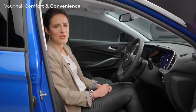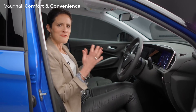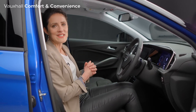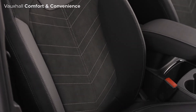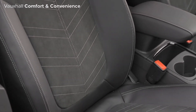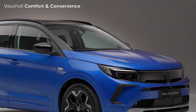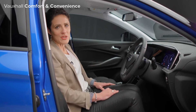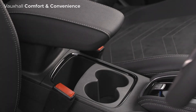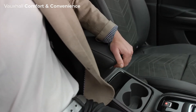The new Vauxhall Grandland boasts some excellent comfort and convenience features, lending it an air of real luxury to complement its leading technology. There are heated Alcantara-trimmed seats for both the driver and front seat passenger. Plus, for frosty winter mornings, there's a heated steering wheel and a heated front windscreen. The new Grandland also has plenty of helpful storage points with a double cup holder here, large door pockets and a handy centre armrest for extra comfort.